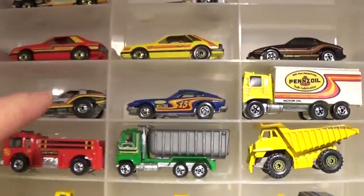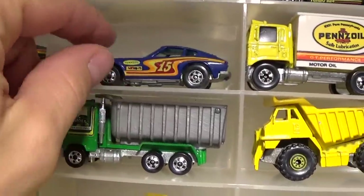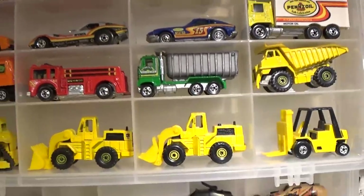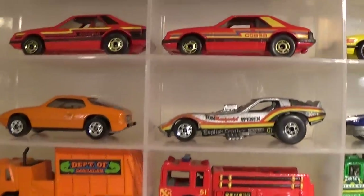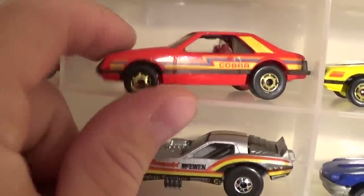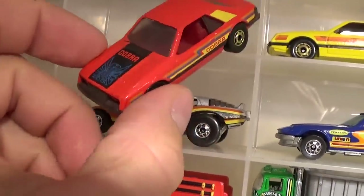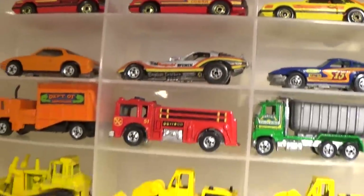Another nice Zedwiz — gotta throw those out there, that's a beauty, a blue one in beautiful condition. Some very difficult to find Mustangs too — the metallic red playset-only version. That's a tough one; it's got the blue cobra image on the hood.